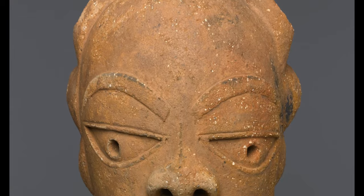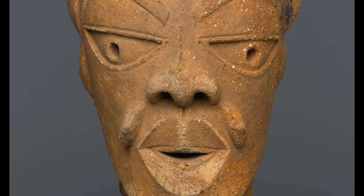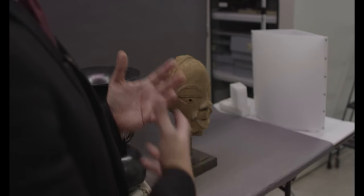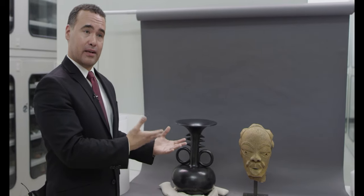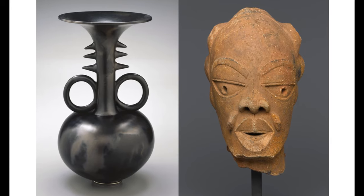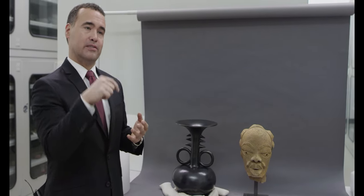a male head from the Nok culture of central Nigeria, an archaeological work that may date as early as 550 BCE. If we push beyond the surface, we find a very interesting story that connects these two works. Both are made from the same basic material — fired clay or terracotta — and made from a very similar coiling pottery technique.